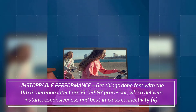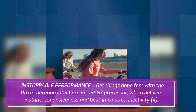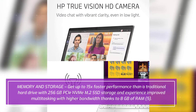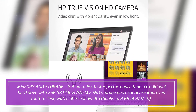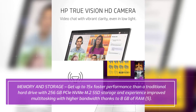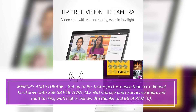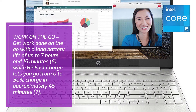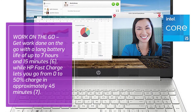Unstoppable performance: get things done fast with the 11th generation Intel Core i5-1135G7 processor, which delivers instant responsiveness and best-in-class connectivity. For storage, get up to 15x faster performance than a traditional hard drive with 256 gigabytes NVMe SSD storage.